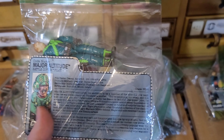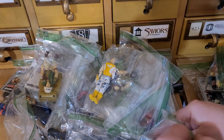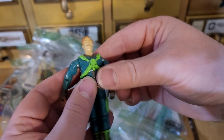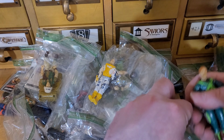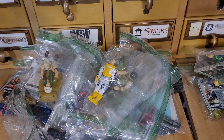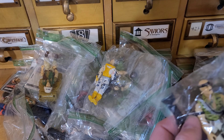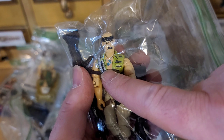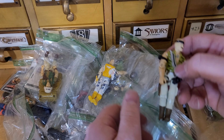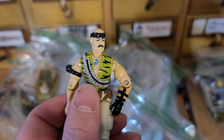Major Altitude. Got him. Hopefully like I said guys, there's some accessories in that bag - I'll have to match it up and see if some of that stuff goes with some of the other ones. We got Gung-Ho here. The new Gung-Ho that they did with the new G.I. Joes - the Classified - does not have the EGA on it, it just has an Eagle. So I guess Gung-Ho is no longer a Marine.